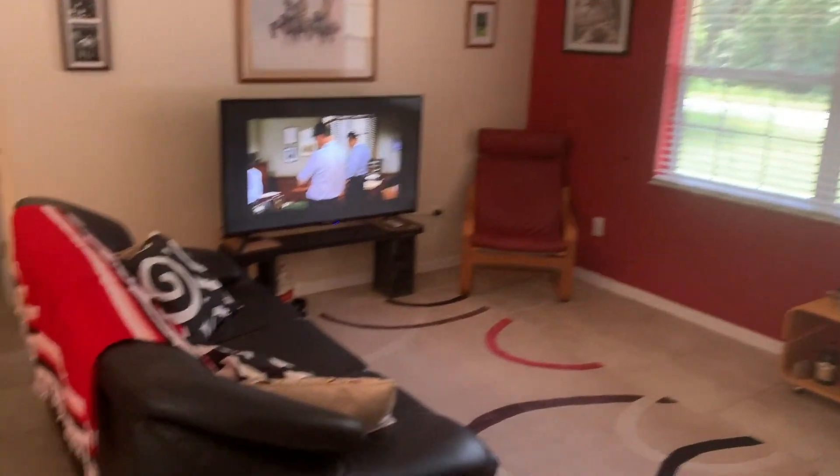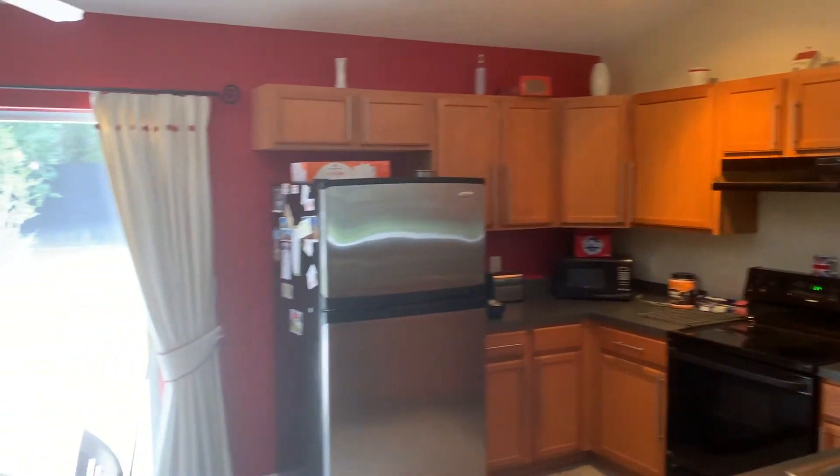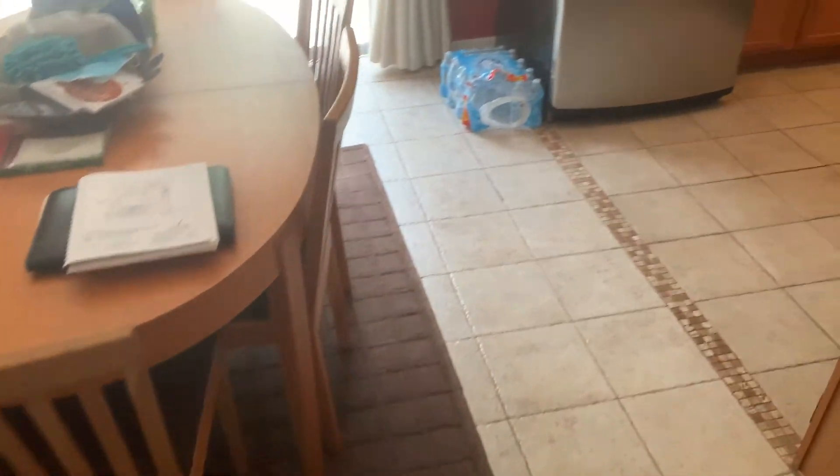Okay Henry, here we are at 3676 East Baxley Place in Inverness. Nice little home. I came right in the doorway and here we are looking at the kitchen.